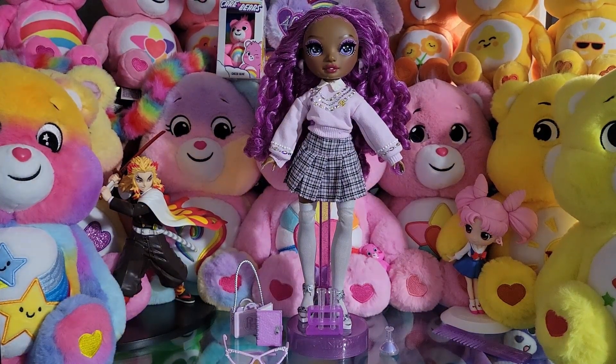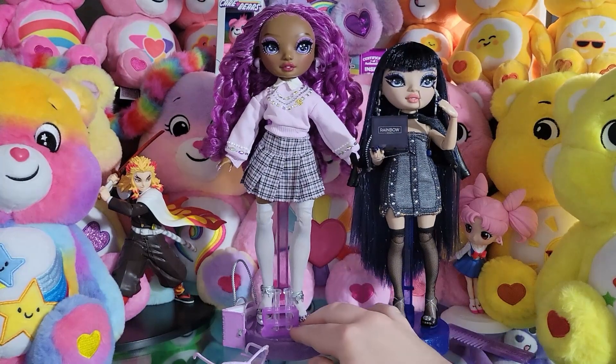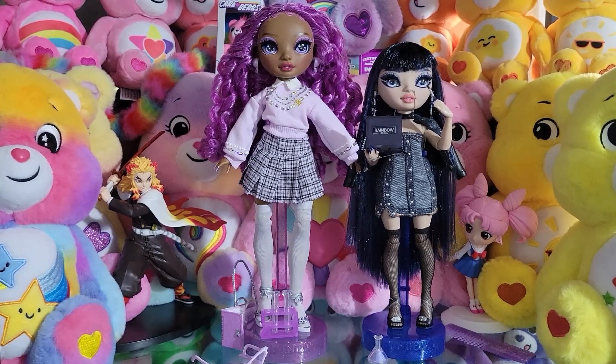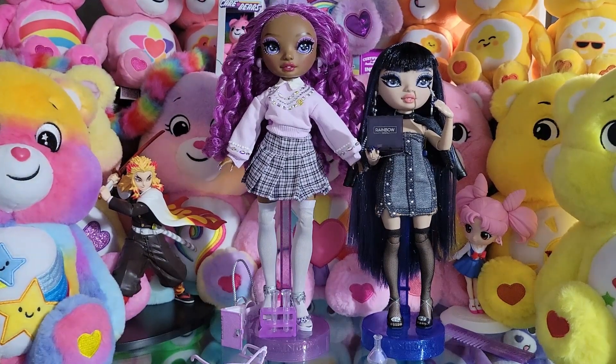I am so extremely satisfied with her. If I remember correctly, her retail price point is the same as Series 5 of Rainbow High — $26.99 — and I think she is totally worth it in every conceivable way because she is amazing. I should compare her to the normal Rainbow High body. I'll put her beside Kim so you can see the height difference — you can see there is a significant height difference, like a whole forehead higher.